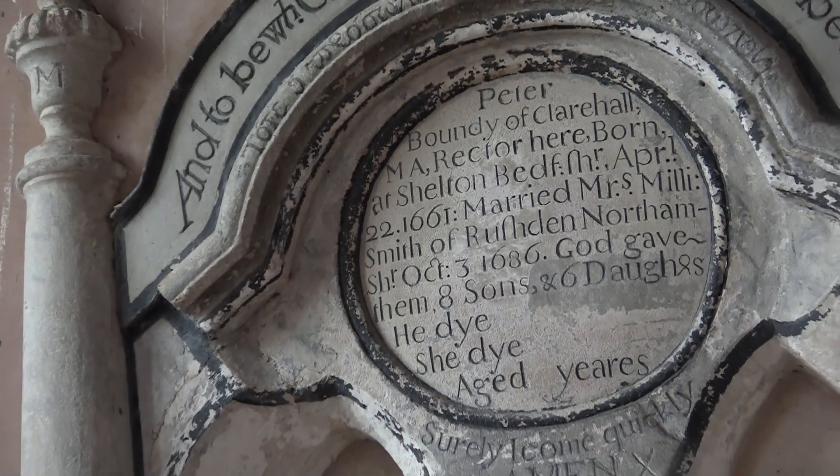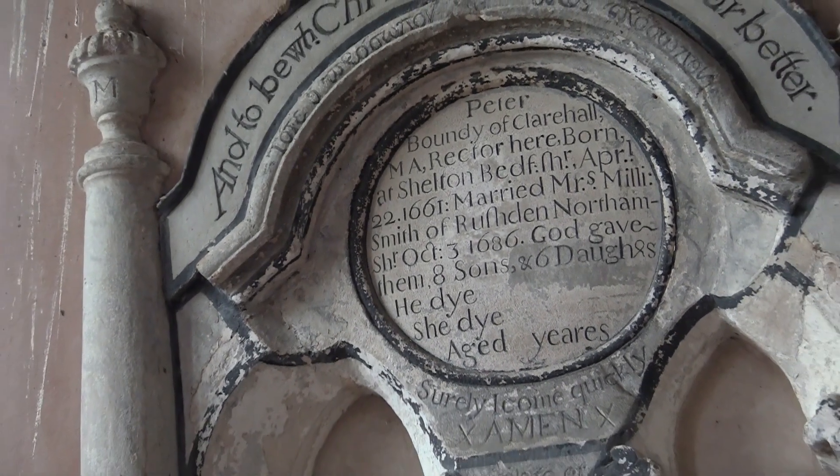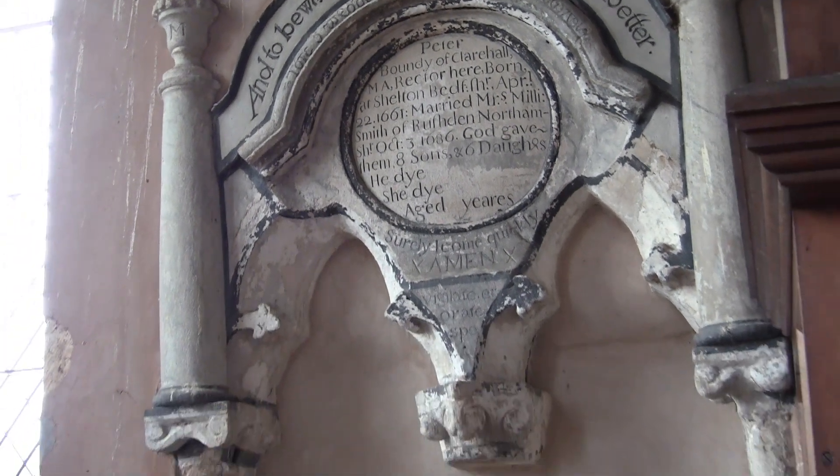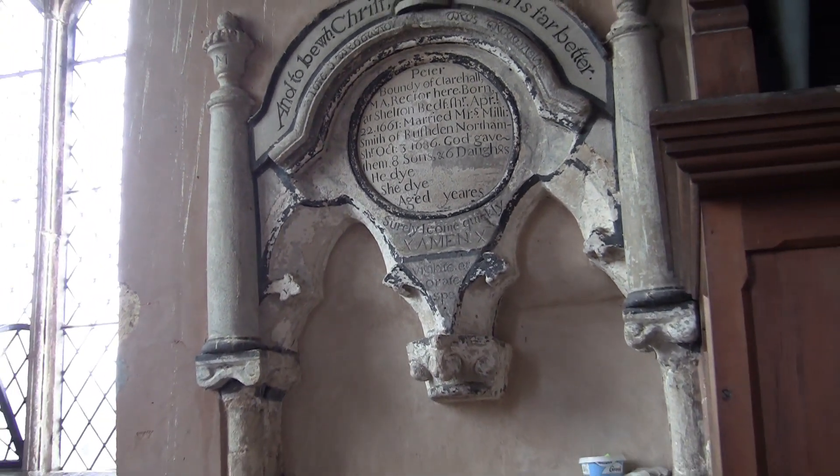This monument was created when the subject was still alive, and if you look at the bottom it says he died, she died, aged — nothing. It was never filled in.